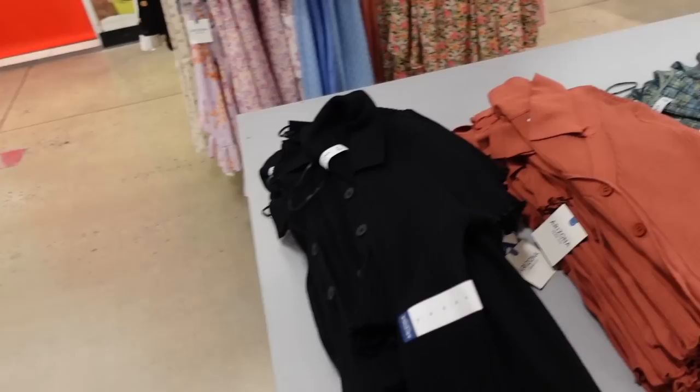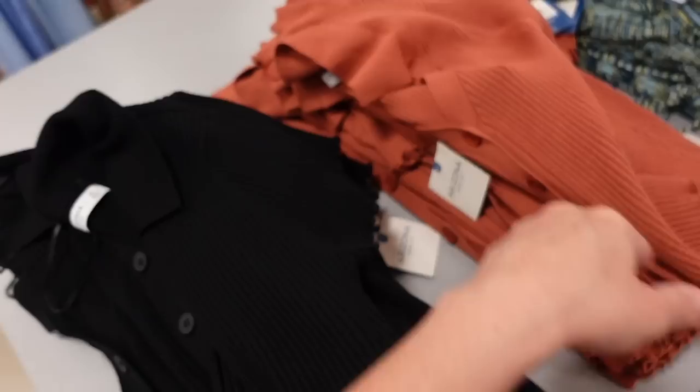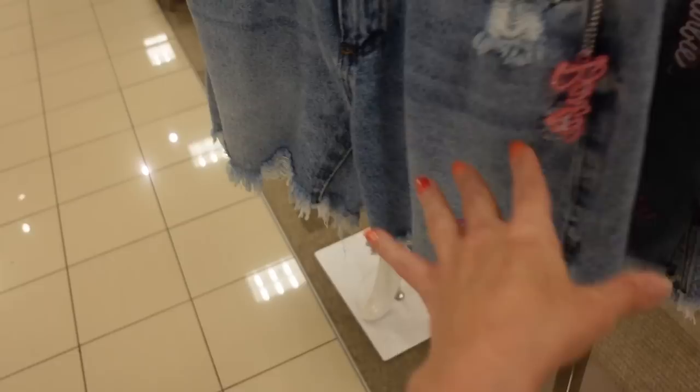They also have new button-down ribbed tops from Arizona. These have a polo collar, short sleeve, and lettuce trim. Comes in rust and black. They're regularly $36.